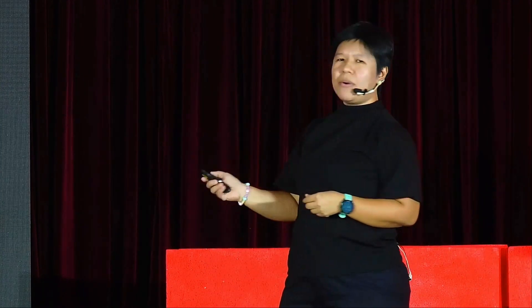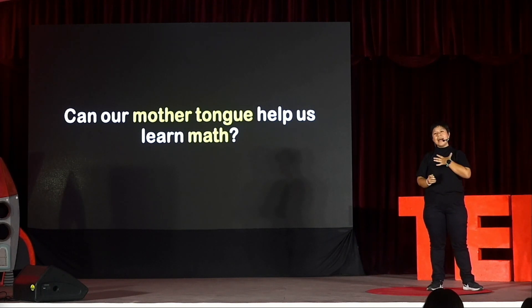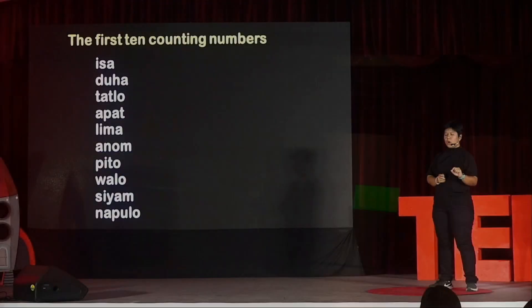Let me go back to the question I posed at the beginning: can our very own mother tongue help us learn math more easily? Well, I'm from Iloilo. My language is Hiligaynon — shout out to all the Ilongos in the house. I'm going to show you how we count in my heart language. These are the first 10 counting numbers in Hiligaynon. Maybe we can count them together: isa, duha, tatlo, apat, lima, anom, pito, walo, siam, napulo — or for a lot of us, we just call it pulo.